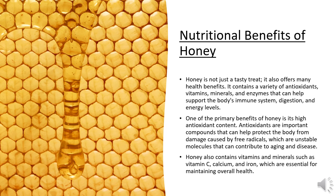Now let's talk about the nutritional benefits of honey. Honey is not just a tasty treat — it also offers many health benefits. It contains a variety of antioxidants, vitamins, minerals, and enzymes that can help support the body's immune system, digestion, and energy levels. One of the primary benefits of honey is its high antioxidant content.